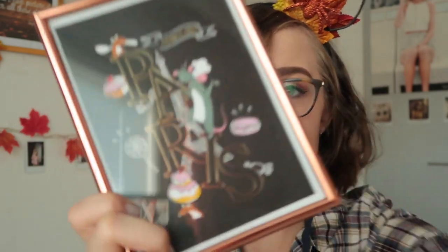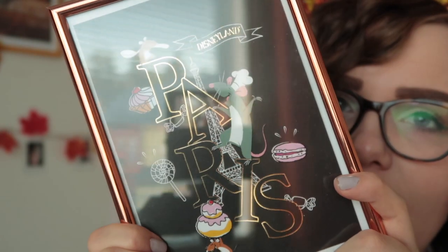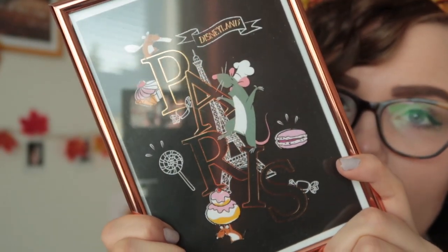Literally the last thing I got from Paris was this postcard. I put it in frames — the frames are not from Disneyland Paris but the card is. It's so pretty. It says Disneyland Paris but it has the Eiffel Tower and Remy from Ratatouille and all these little French treats. I'm going to put it on my wall because Disneyland Paris has a very special place in my heart and it's my dream to work there. I just needed a little Paris decoration.